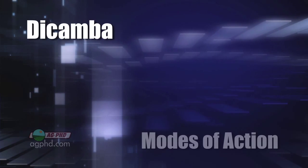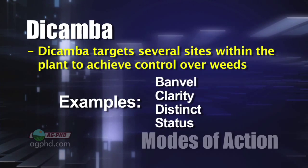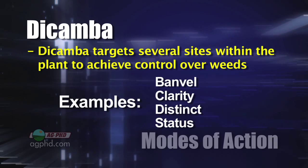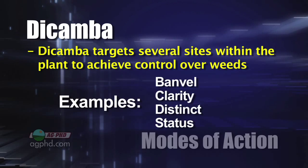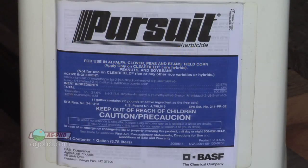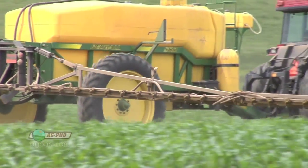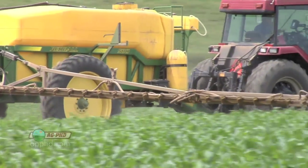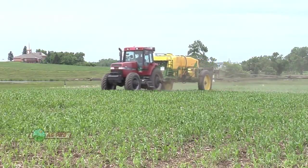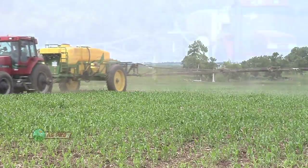When you've got something like dicamba — the old dicamba we use even today in products like Banvel, Clarity, Distinct, and Status — that just annihilates a whole bunch of different sites in the plant, so it's much more difficult for a weed to build resistance. The ALS inhibitors focus on one specific enzyme that's only found in plants, which makes them very safe for humans to use because it won't hurt humans. That's the way the research is going — toward more specialized herbicides that are safer for the environment and for humans.